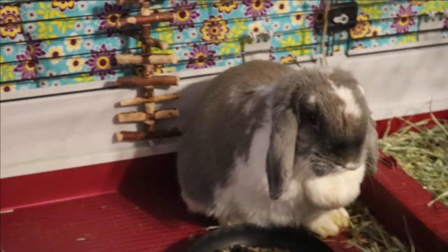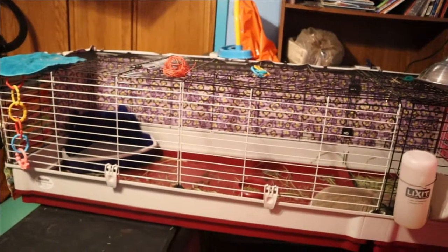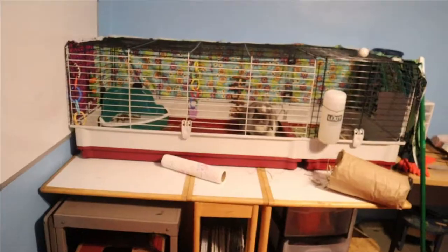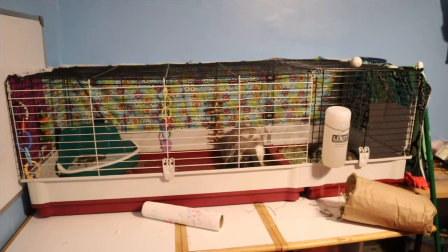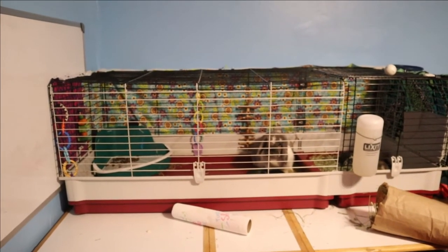I have to say, if anyone's going to get this Wabitat cage — they have the one that's smaller that has the larger door — I would not recommend either of them. The reason why I say that is what just happened to me: I was going to go in the door, I put the door up, and it actually fell back down. And I didn't even touch it. They just do that. And it is crazy.